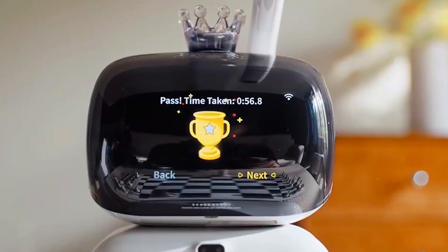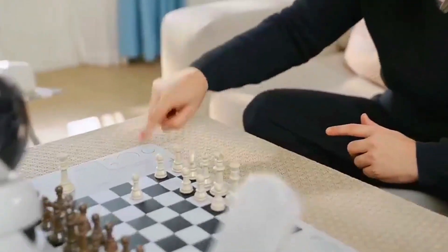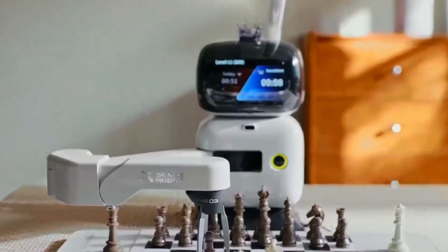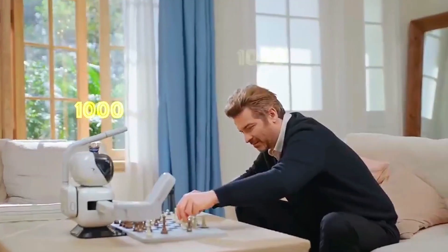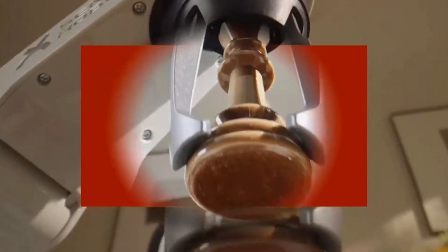Let's talk hardware for a second, because this robot arm is wild. It's got three degrees of movement and one millimeter precision, so every piece is placed perfectly. No clunky motions, no awkward grabs — just smooth, human-like moves that make you feel like you're playing against a real person.